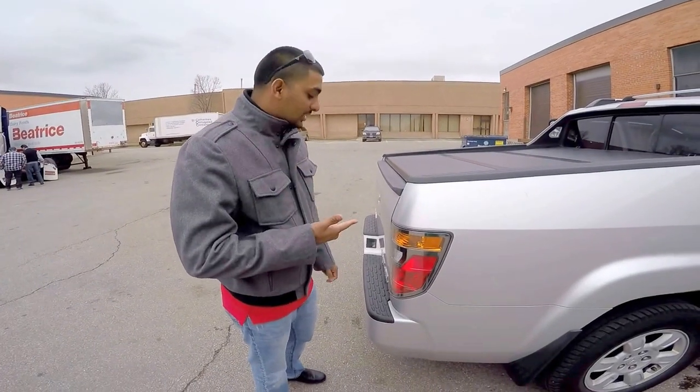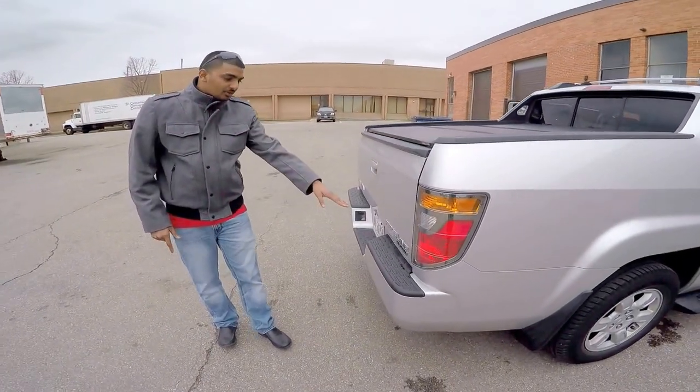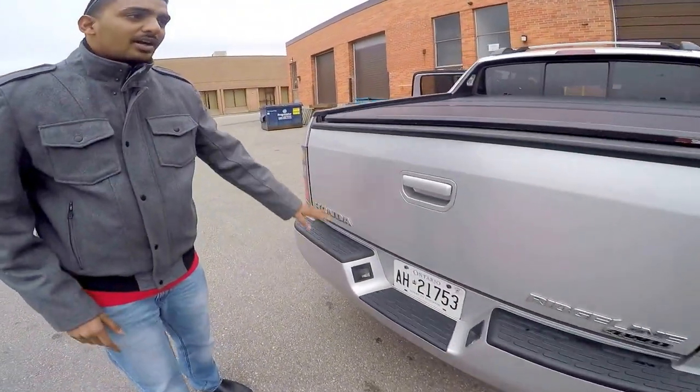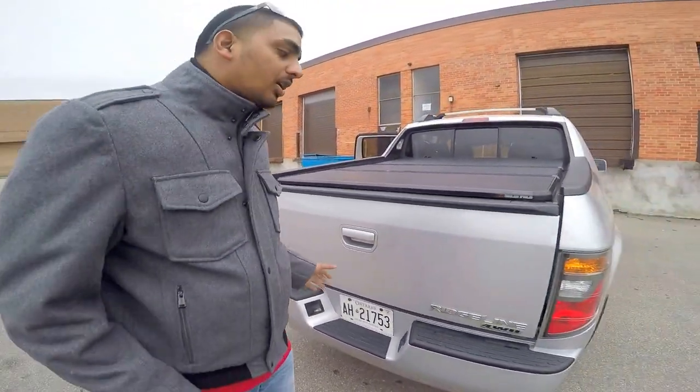Hi, this is my Honda Ridgeline. If you check it out, the Honda Ridgeline is a 4x4 Honda number one pick-up truck.